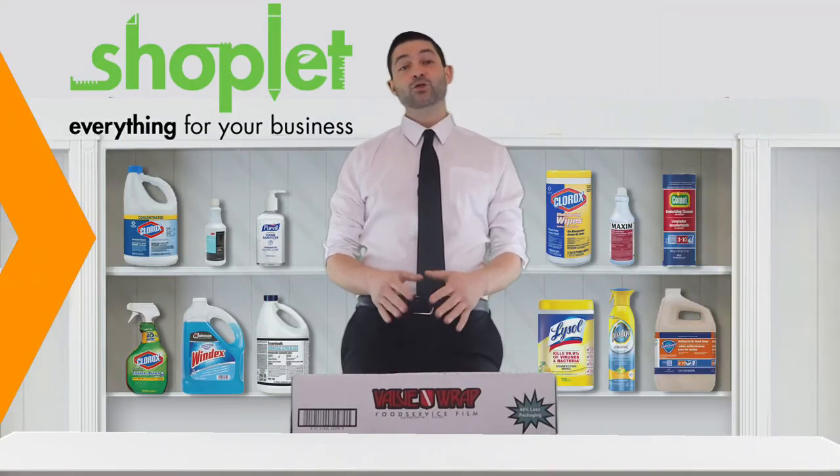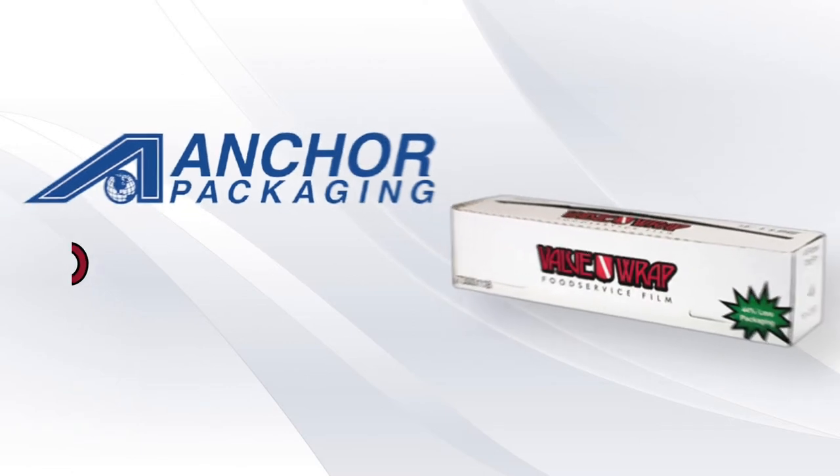Hi, Josh here from Shoplet. Introducing Anchor Packaging Value Wrap Food Service Film.